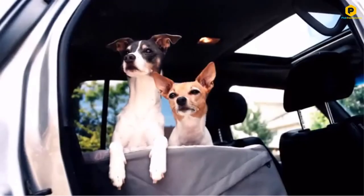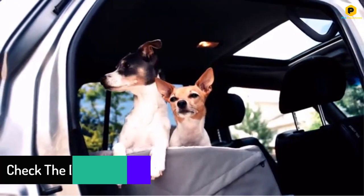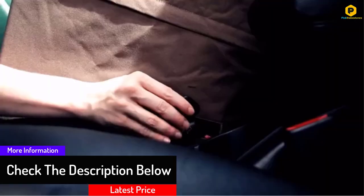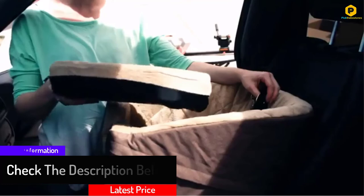The dog car seat has a clasp to attach to the pet's harness to enhance safety at any time. Last but not least, it has a 3-inch removable cushion which makes the dog comfortable even during long distance journeys.